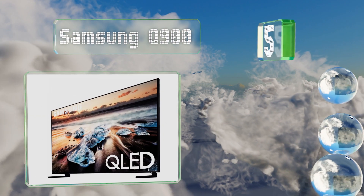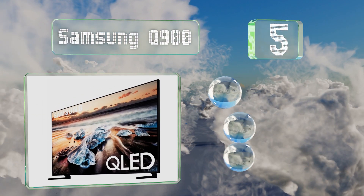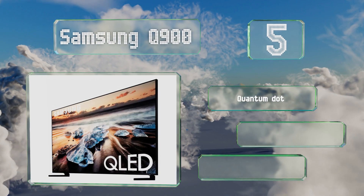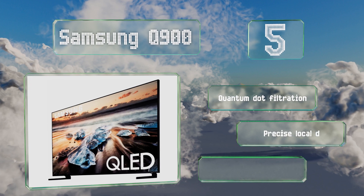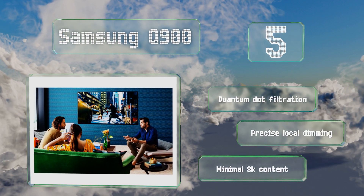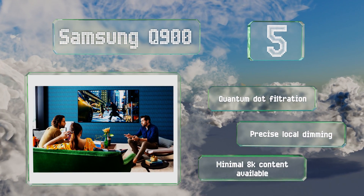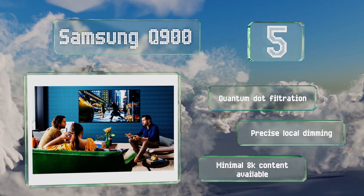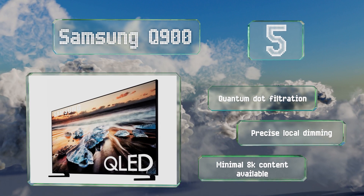Halfway up our list at number five, with a resolution of 7680 by 4320, the Samsung Q900 is the first of its kind and packed with more advanced technology than most competitors. As long as you're willing to make a considerable investment, it should be the last TV you have to purchase for quite some time. It features quantum dot filtration and precise local dimming, but there's minimal 8K content available right now.